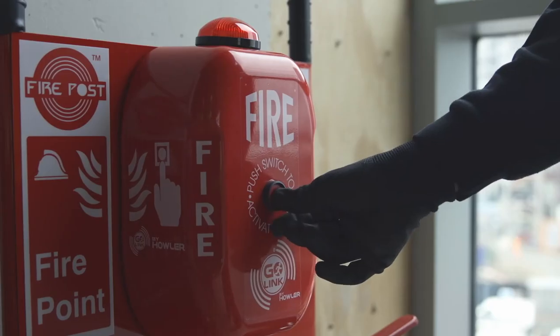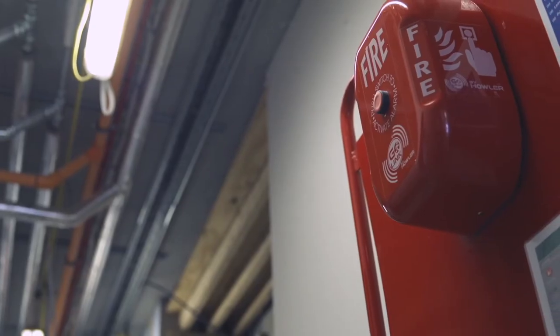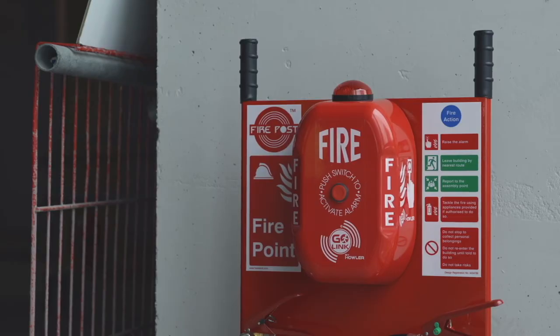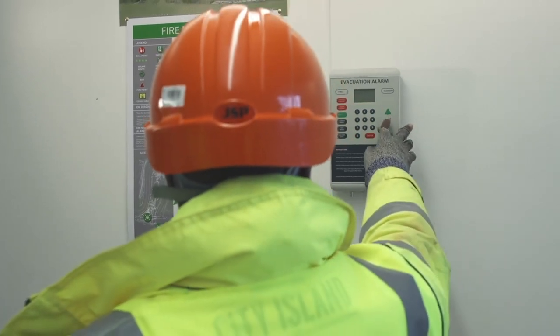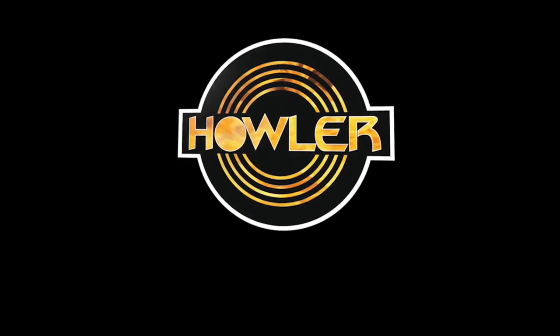Comprehensively tested and third-party certified as meeting the requirements of the R&TTE Directive and the EMC Directive, the Go-Link Fire Warning System offers the ultimate in simplicity and reliability for temporary applications. Go simple. Go-Link. Howler. Hit it and run.